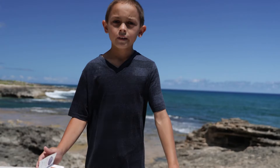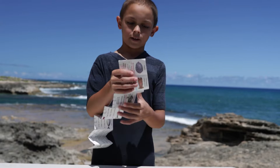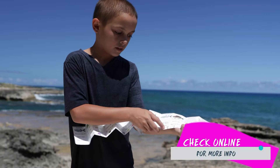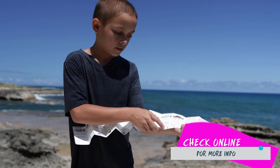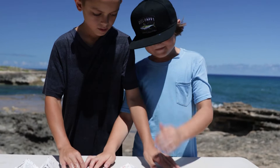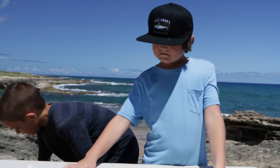So right here we caught a papio and we didn't even catch it with a pole — we caught it with our hands. Right now we don't know if it's legal yet, so we're going to use this measuring tape. They don't have papio listed, so we're using the uhu entry. It shows the minimum size to be legal, the open season, and the bag limit — it says none. The size limit is 12 inches.